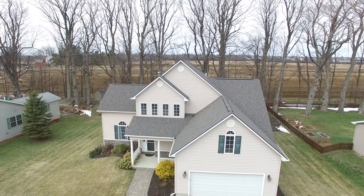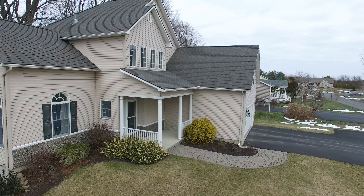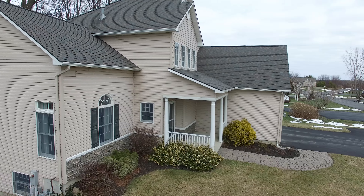Don't wait! Schedule your showing of this four bedroom, three and a half bath, nearly 2,600 square foot home located in Sackett's Harbor, New York, today!